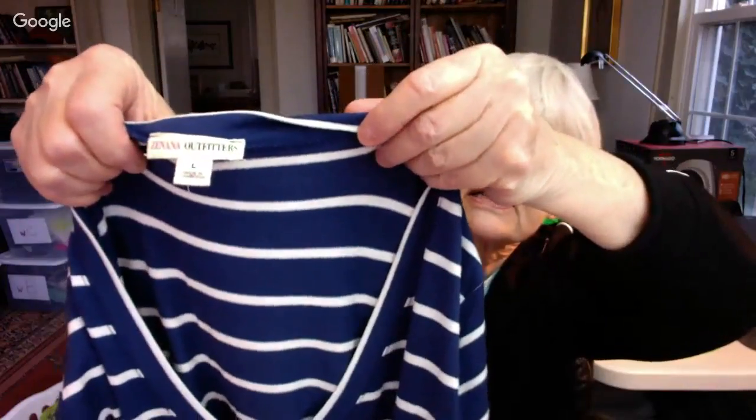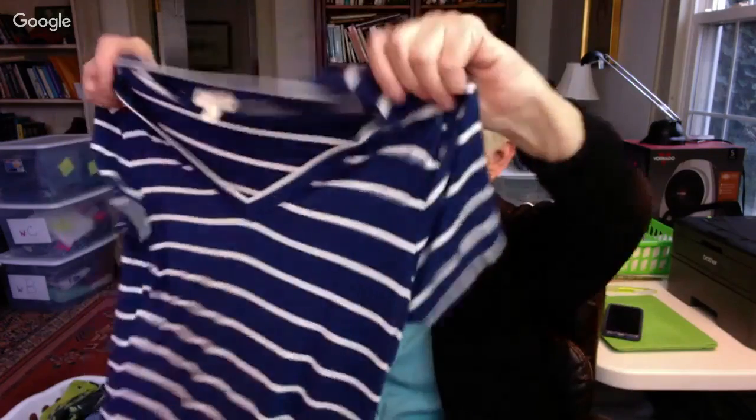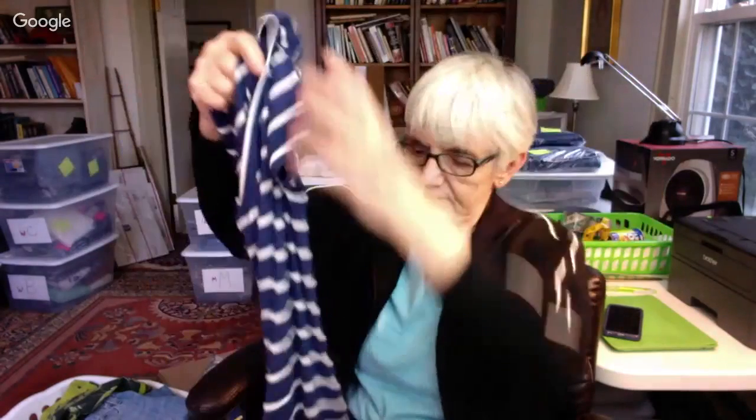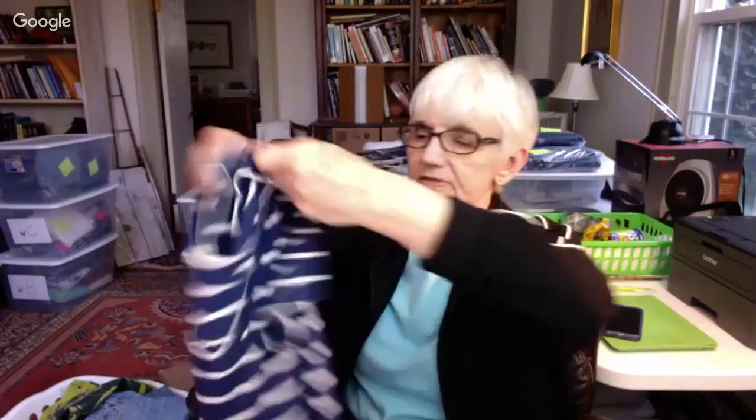This is a really soft shirt by Zenana Outfitters — I've never heard of that brand. It's in a large and it's pretty fitted. I like blue and white stripes, so I got it. I'll have to look it up and do some investigating to know what price to put on it.